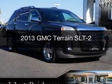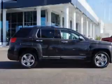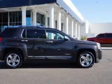This is a used 2013 GMC Terrain, powered by front-wheel drive, a 2.4-liter 4-cylinder engine, and a 6-speed automatic transmission.